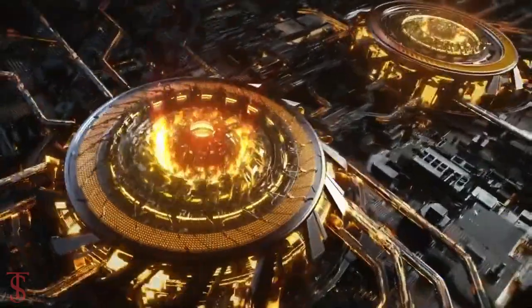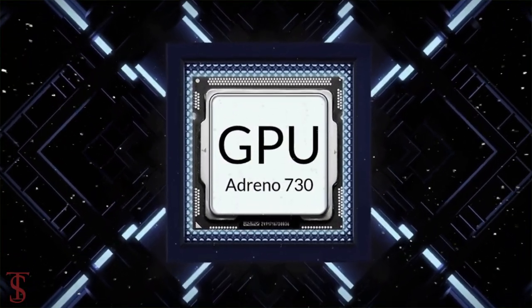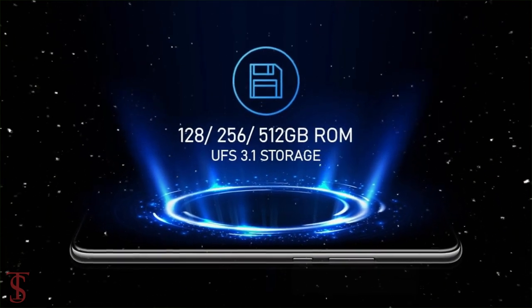Under the hood, the phone comes powered by a Qualcomm Snapdragon 8 Gen 1 chipset, coupled with an Adreno 730 GPU. The smartphone packs 8 or 12GB of LPDDR5 RAM and 128, 256, or 512GB of UFS 3.1 storage.